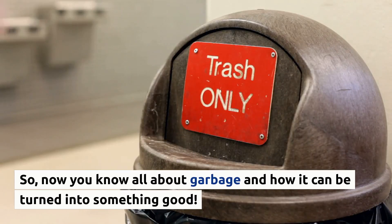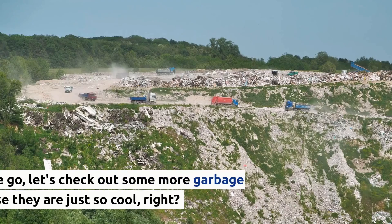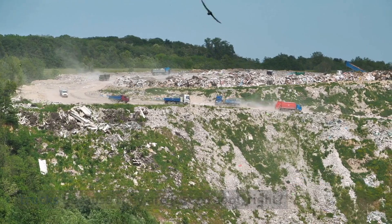So now you know all about the waste management process and how even garbage can be turned into something good. But before we go, let's check out some more garbage trucks because they are just so cool!